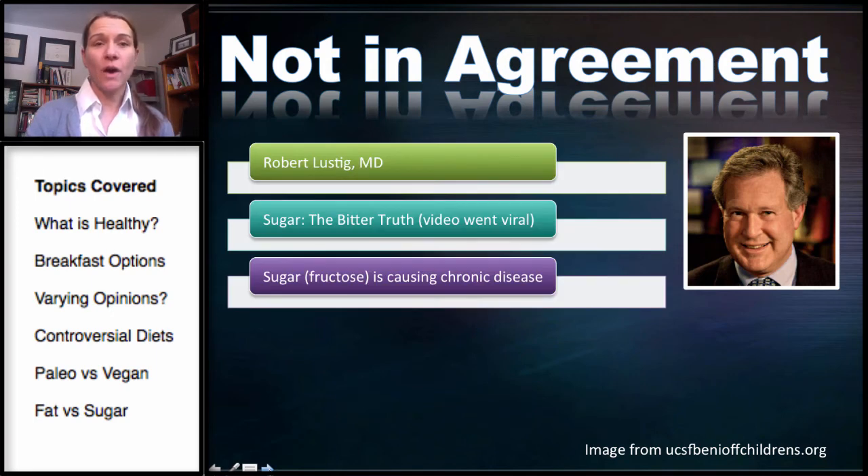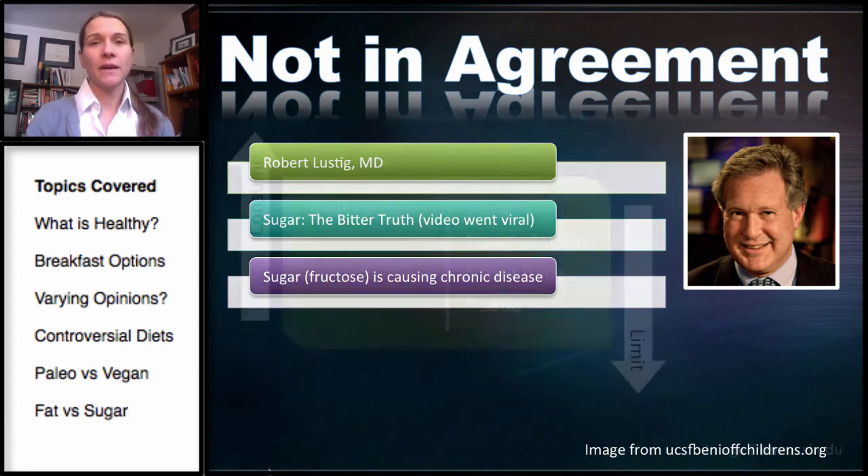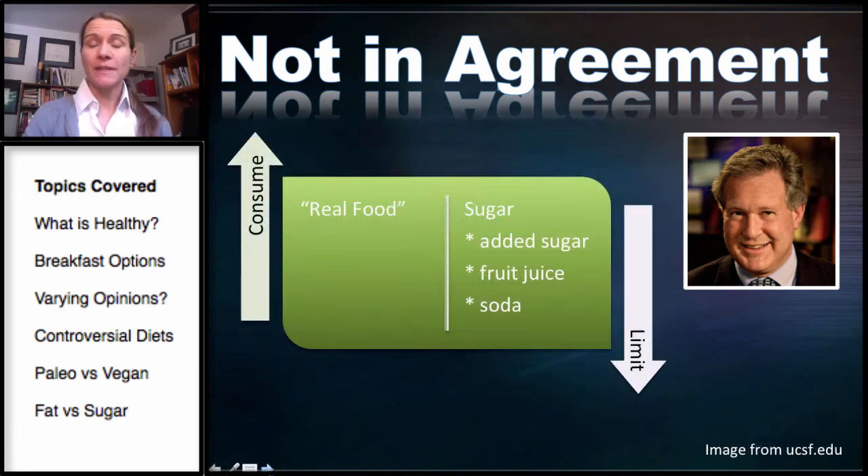This is Dr. Robert Lustig, one of the leading experts in pediatric neuroendocrinology at UCSF. He's most well known for his viral YouTube video called Sugar: The Bitter Truth. He believes that sugar — in particular fructose — is the cause of chronic disease. We'll get into the difference between fructose, sucrose, and glucose. He advocates eating real, unprocessed food and limiting or avoiding sugar, particularly added sugar in any form, including soda and fruit juice.